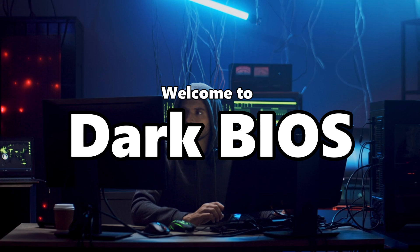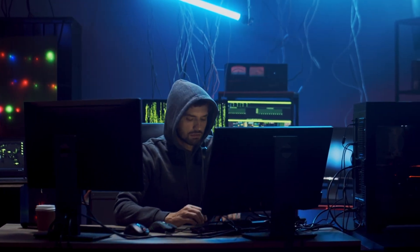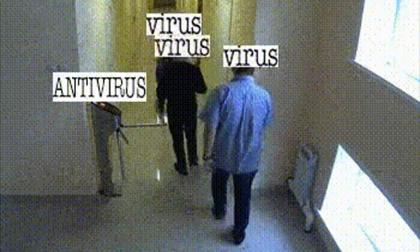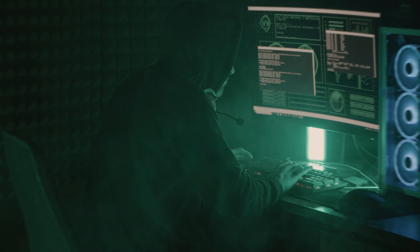Welcome to dark BIOS — the lowest layer of your system and the highest prize for any serious attacker. This isn't about malware you can uninstall. This is about rewriting the machine's DNA. Hackers embed rootkits directly into firmware, hijacking the boot sequence before antivirus even activates. Once they're in, they're in forever — immune to reinstalls, updates, or firewalls.